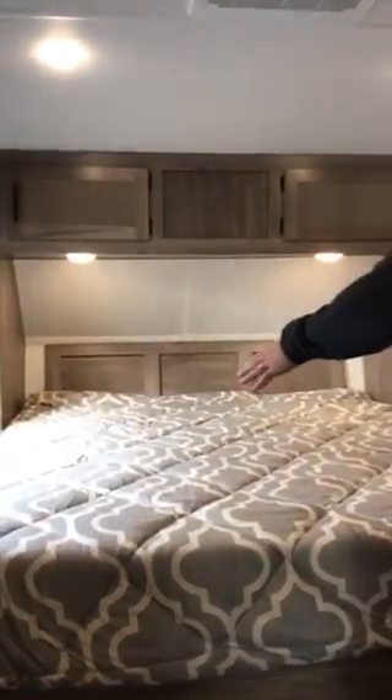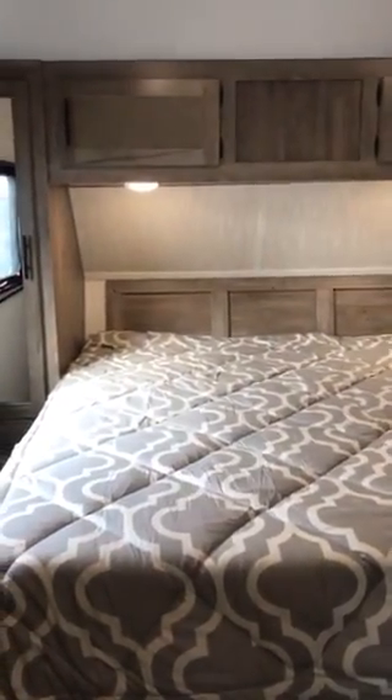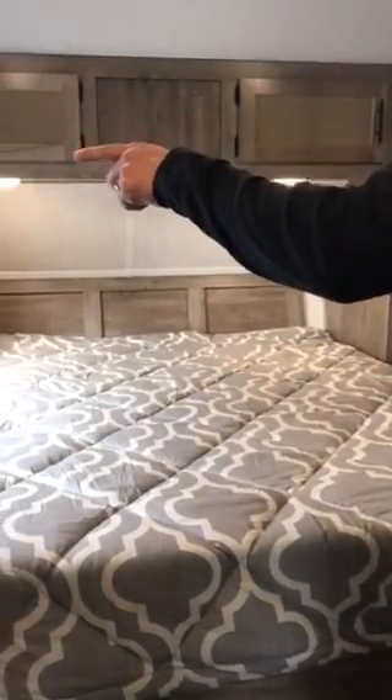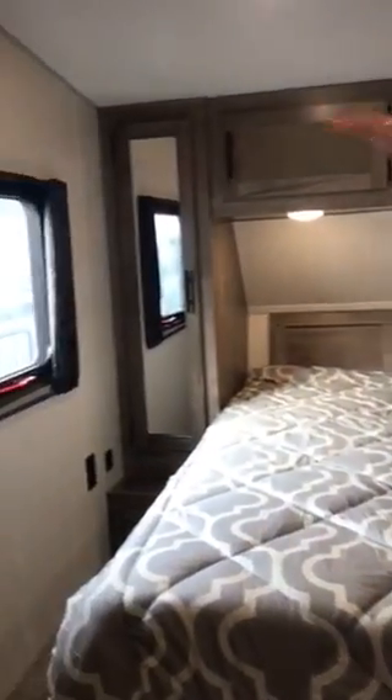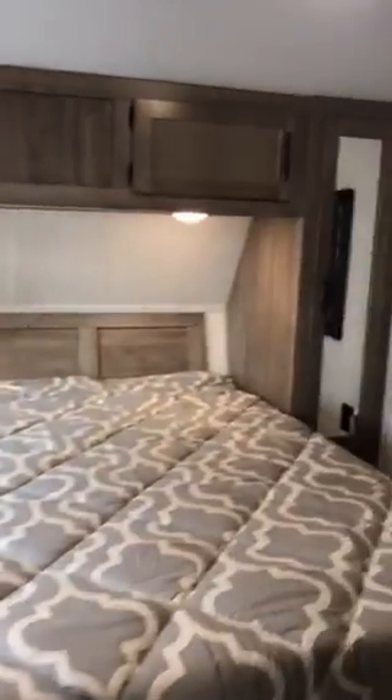We're up here in the main bedroom of the 315 Pac-12. What we've done is added the Wolfpack King bed, so we've given you more width to your sleeping area. Also, you'll notice the blackout curtains — we've opened them up on this window and over here shows you just how dark we can get the room.